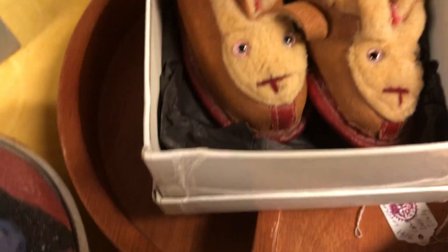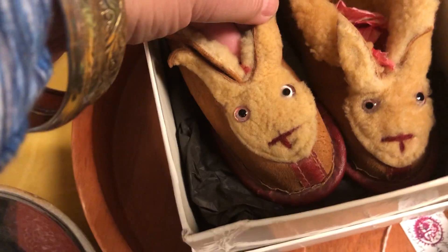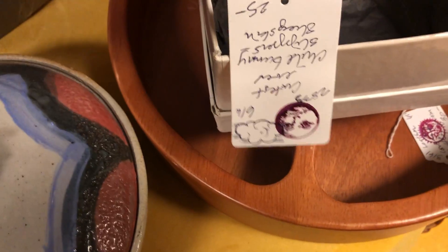Oh my gosh, those are cute little rabbits — those are adorable! Those are $25.